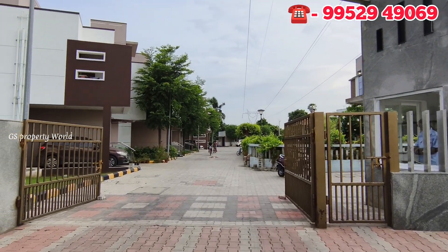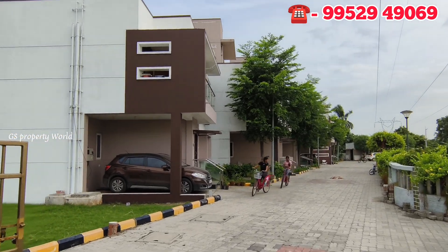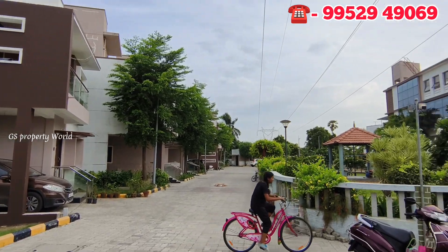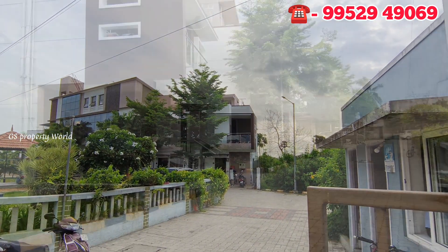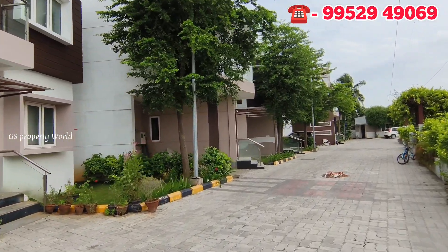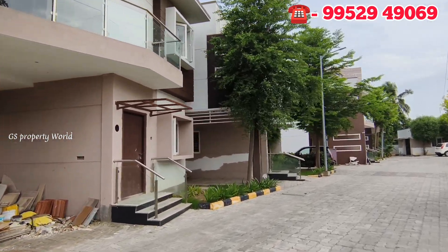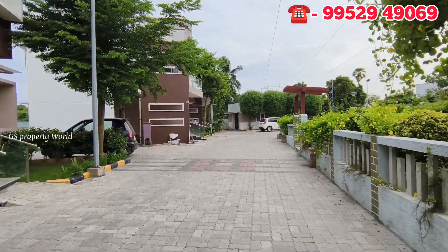This is a gated community with a lot of amenities. If you are in this area, you will be able to get the land. This project is already handed over, and we are already working with 40 to 50 families.